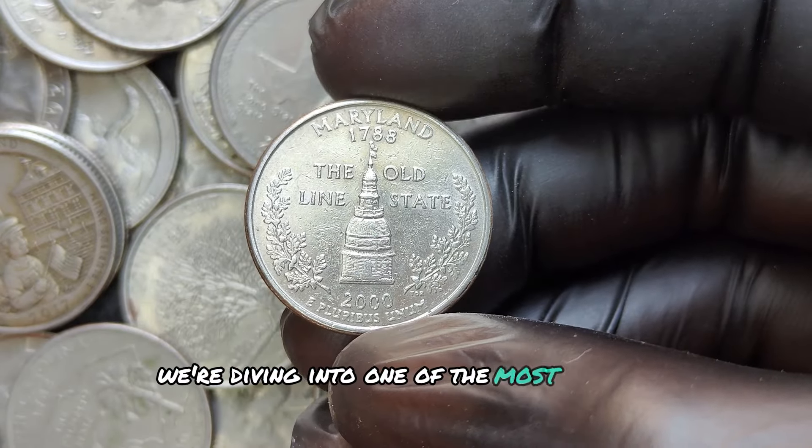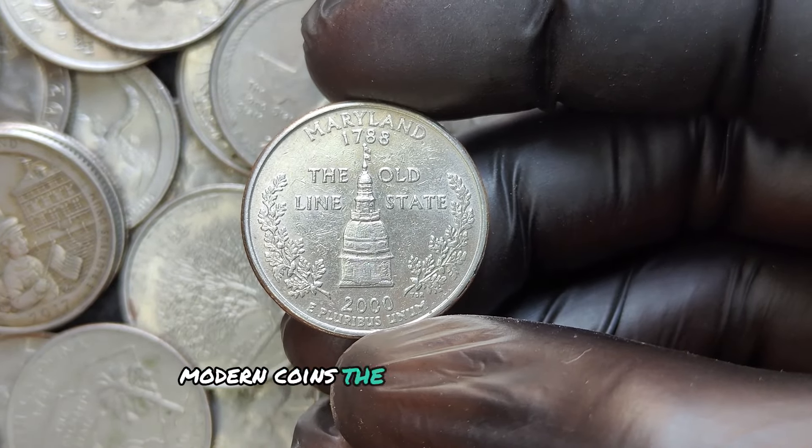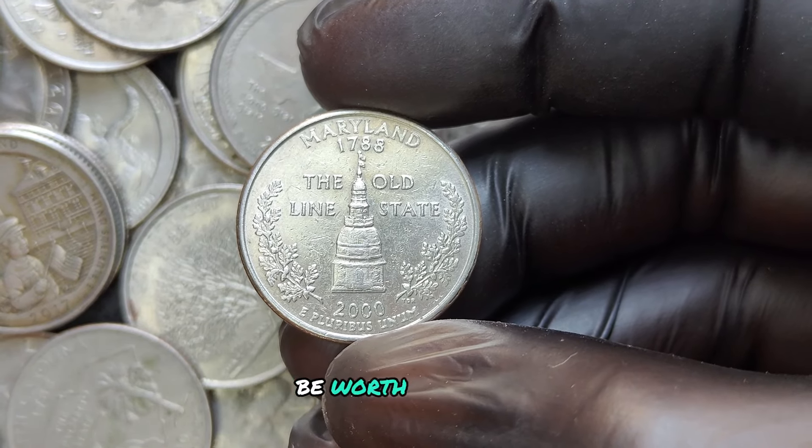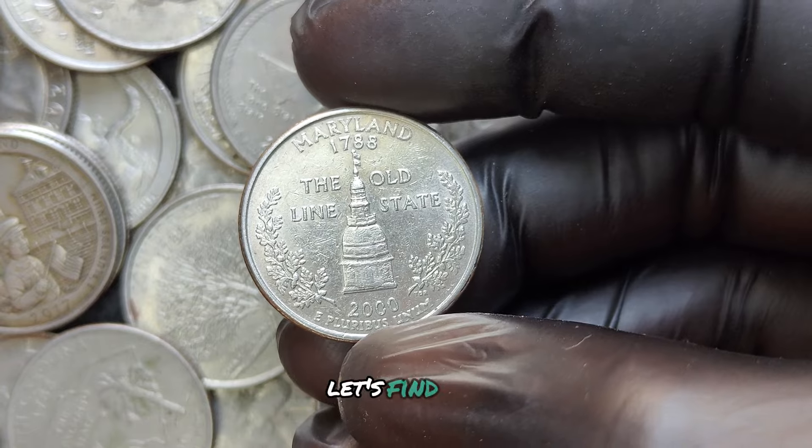We're diving into one of the most sought-after modern coins — the 2000 P mint mark quarter dollar. Could this common coin in your pocket be worth millions? Let's find out.